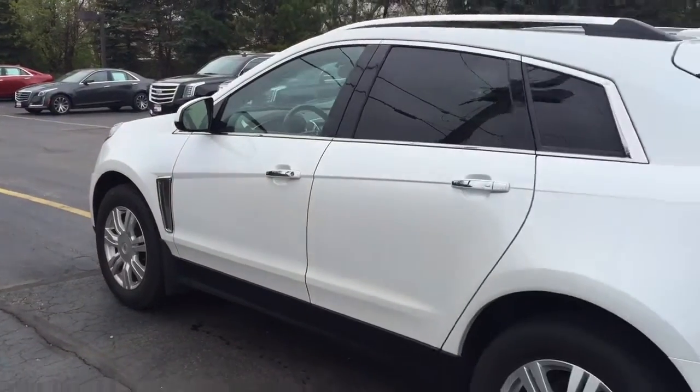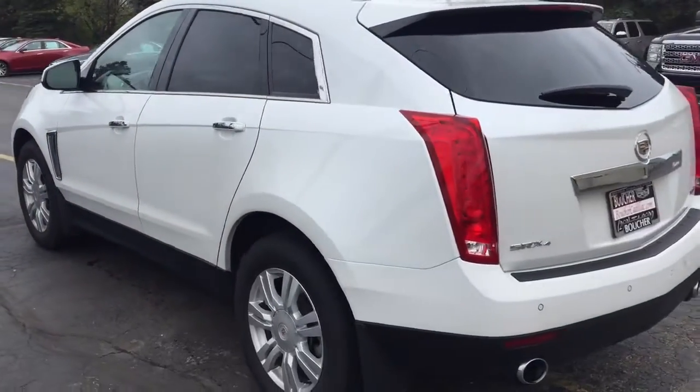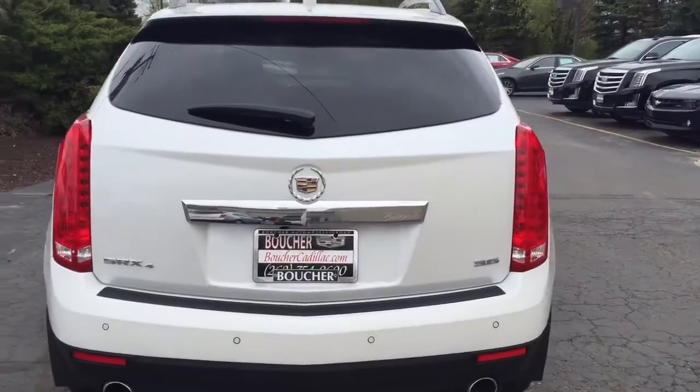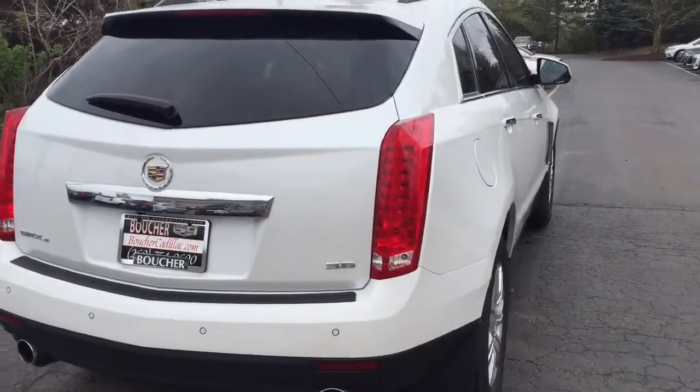Like I mentioned, this SRX is one of our certified pre-owned options, so you get a bumper-to-bumper warranty for six years or seventy thousand miles on the vehicle.